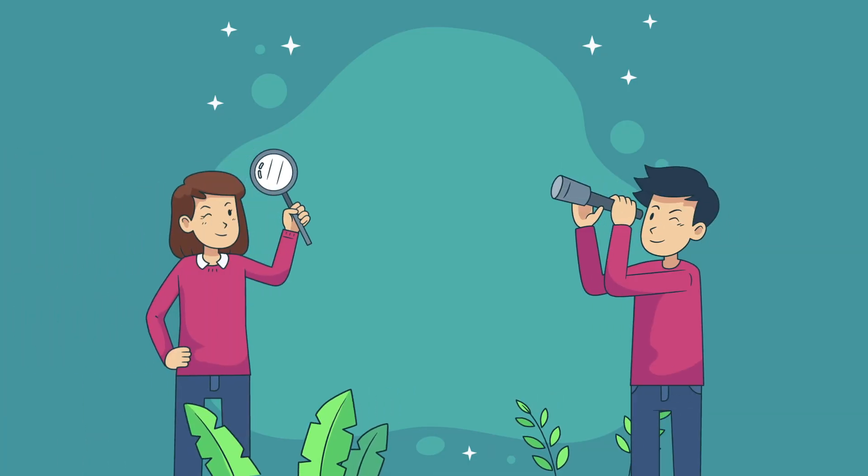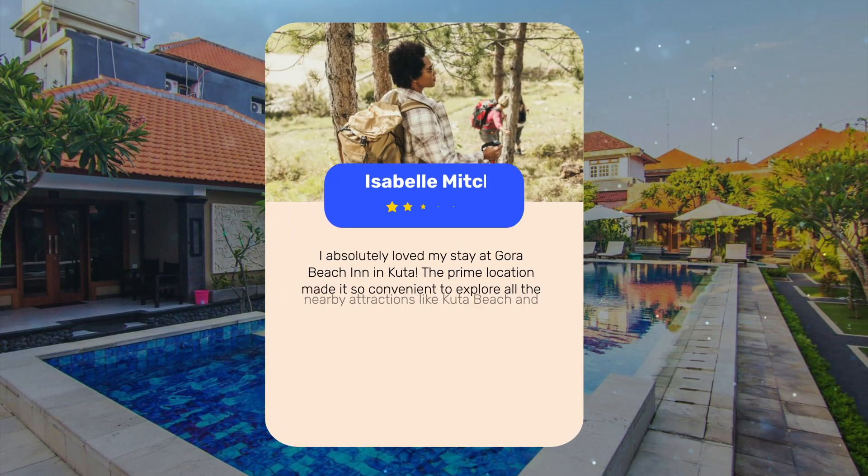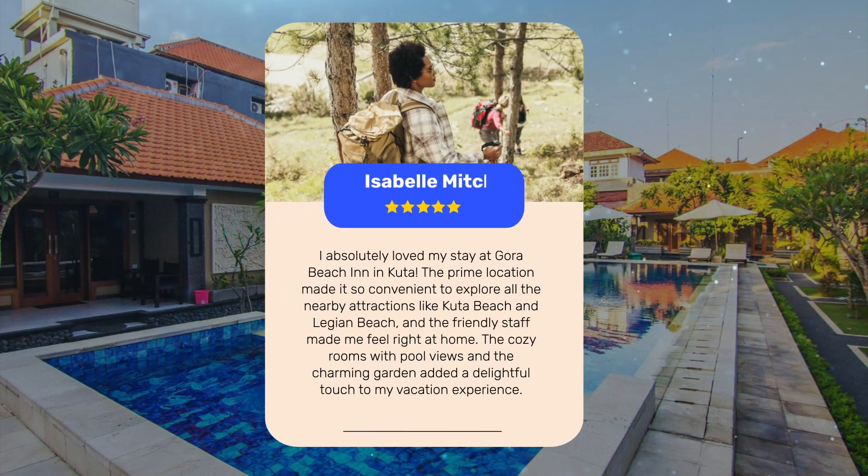Let's see what other travelers had to say about this hotel. I absolutely loved my stay at Gora Beach Inn in Kuda. The prime location made it so convenient to explore all the nearby attractions like Kuda Beach and Legian Beach, and the friendly staff made me feel right at home. The cozy rooms with pool views and the charming garden added a delightful touch to my vacation experience.